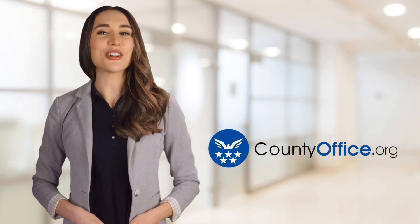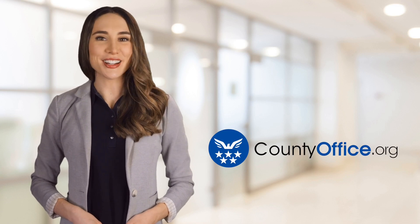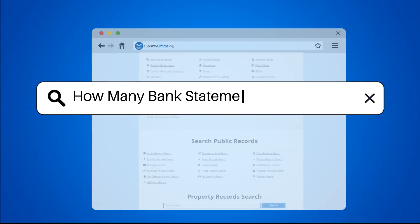Welcome to County Office, your ultimate guide to local government services and public records. Let's get started. How many bank statements for mortgage?